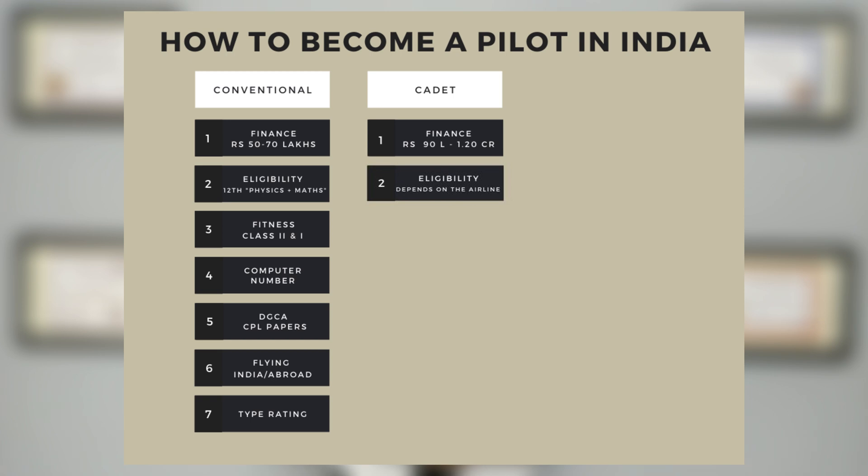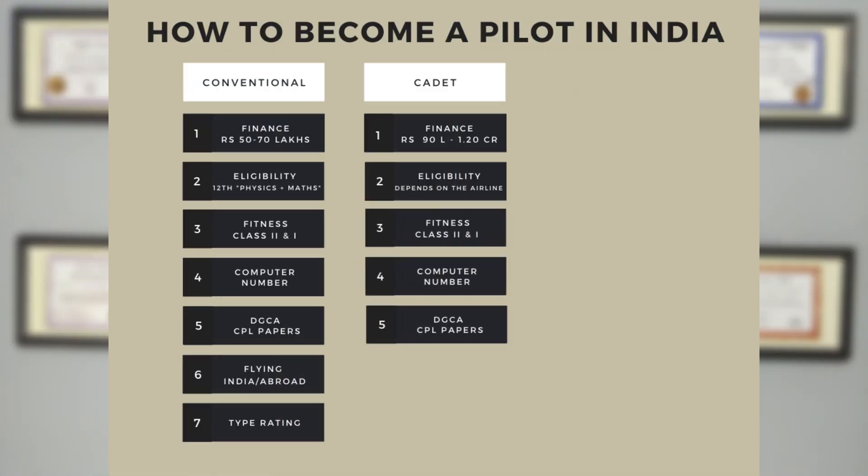The second step is eligibility, which entirely depends on the airlines. Usually, they ask for 51 to 60 percentage marks in 12th standard with Maths, Physics and English. The next few steps are the same as the conventional method — fitness, computer number, and DGCA papers. You need to apply for the cadet program. You can even apply without getting your computer number or clearing your DGCA papers, but the personal suggestion is to complete all the above-mentioned steps before applying.